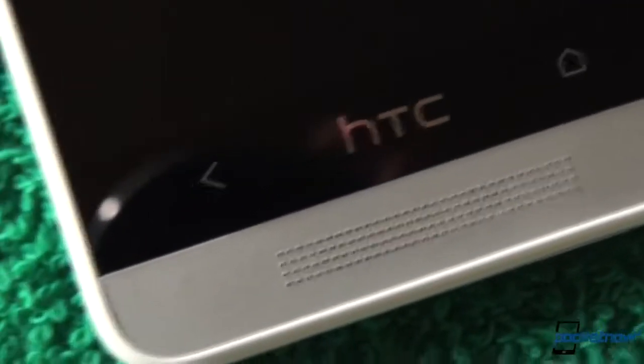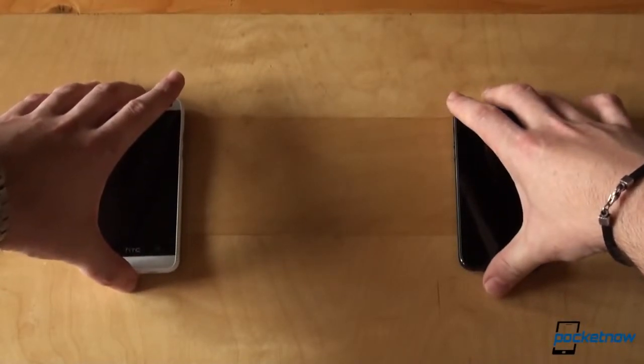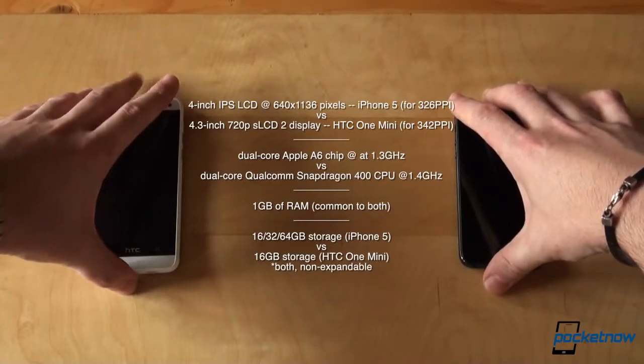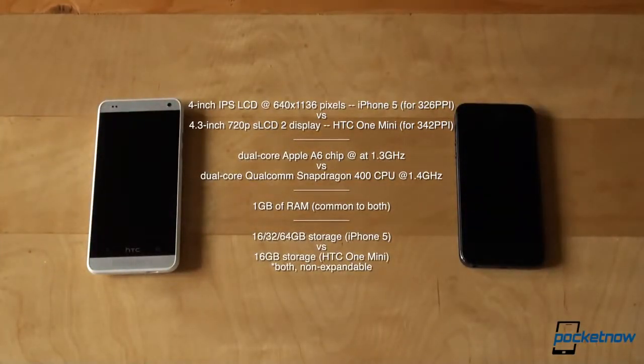There's a physical home button on the Apple flagship, while the HTC One Mini has two capacitive buttons for back and home. The differences are even more pronounced when we look under the hood, generated by the totally different ways Android and iOS operate. The iPhone 5 has a 4-inch IPS LCD screen with 640x1136 resolution for 326 ppi, versus a 4.3-inch 720p Super LCD 2 display on the HTC One Mini for 342 ppi. It's a dual-core Apple A6 chip clocked at 1.3GHz versus a dual-core Qualcomm Snapdragon 400 CPU running at 1.4GHz.